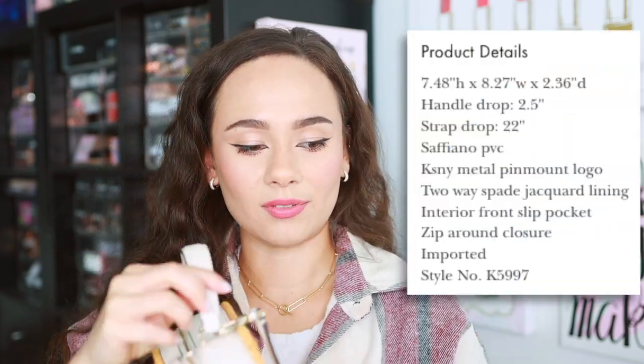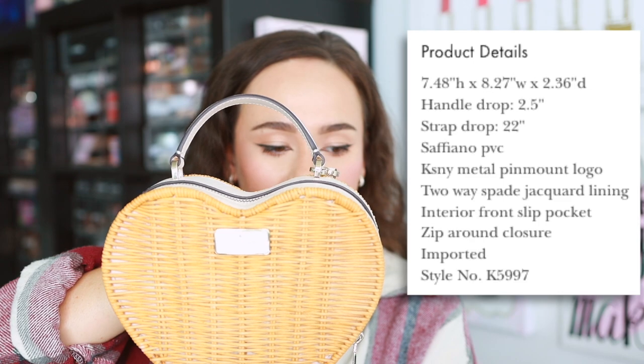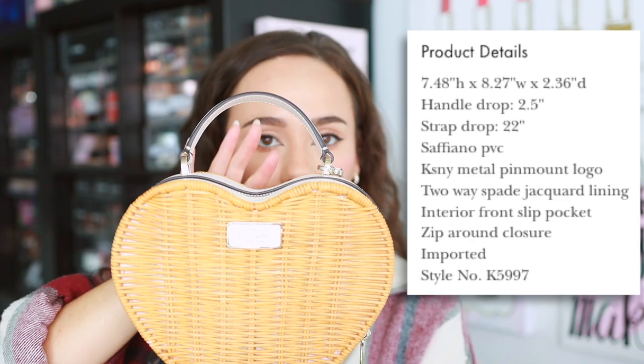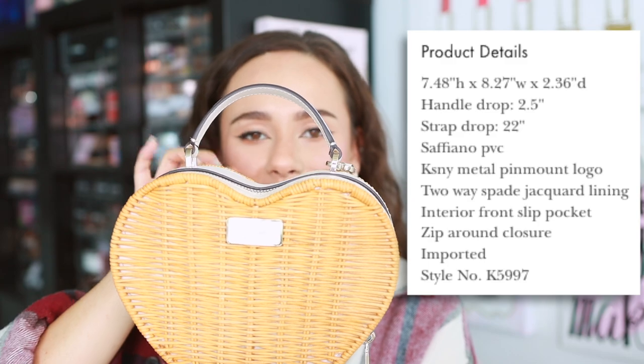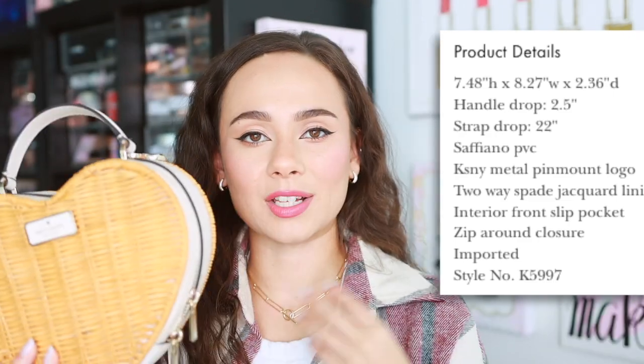I'm putting the product details from the website on screen. It has a 2.5-inch handle drop, a strap drop of 22 inches, and you can see the dimensions are a little odd because it's a heart shape. The dimensions are the true dimensions — this material has no stretch, so you can't force more items in. Because this is from the Kate Spade Surprise outlet website, it won't come with a dust bag, which is a little disappointing, but you get what you pay for with the outlet site.